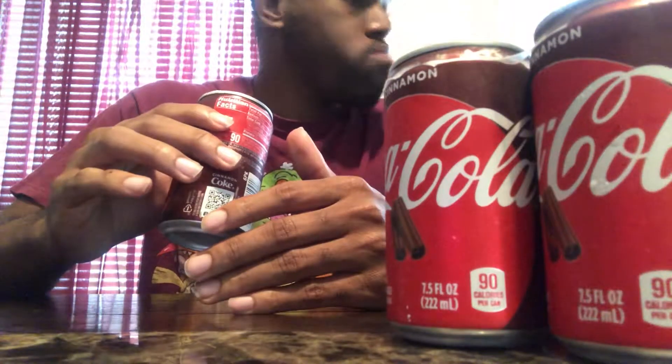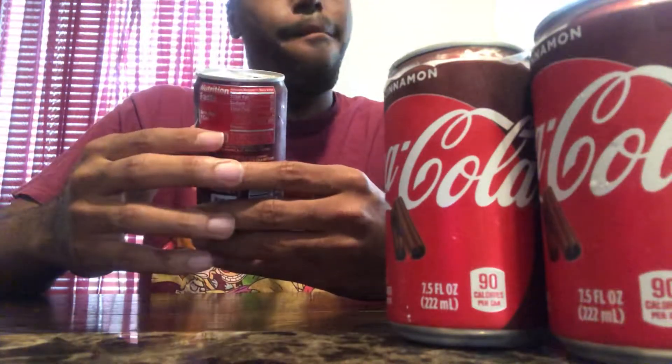Cinnamon Coke is very interesting. Let's go for the taste. Pretty good — good flavor. I taste a little bit of cinnamon in it. In my opinion, the cinnamon blends in really well with the Coke. It's not too powerful or too strong — I think it's a pretty good taste. I think the cinnamon and Coke go pretty well together.